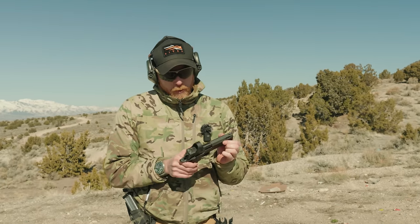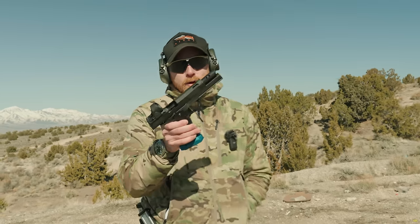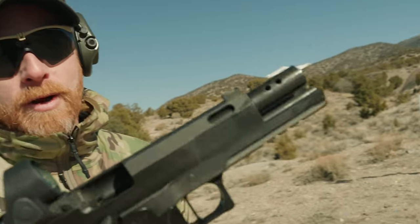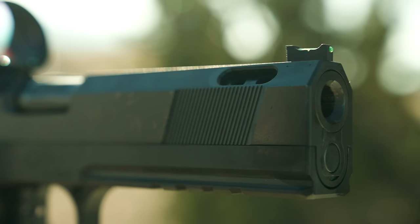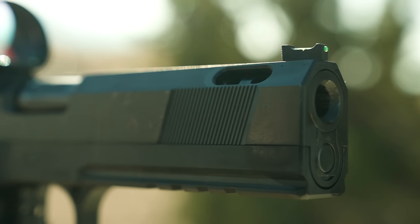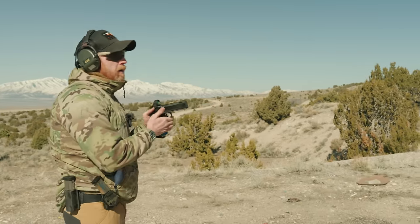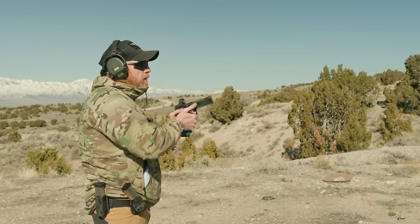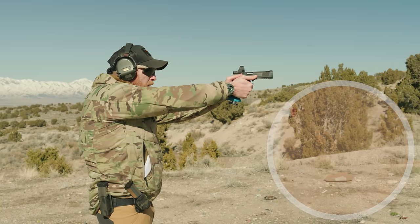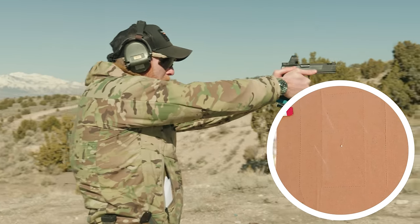I also noticed some pretty meaty ports happening on the end of the bull barrel, and I thought those ports are going to do some work. With that said, I'll shoot a couple rounds — I'll run a mag for accuracy. I'm at seven yards on paper, so I'll create my first round and try to follow that impact.